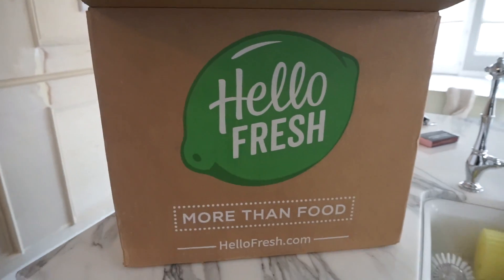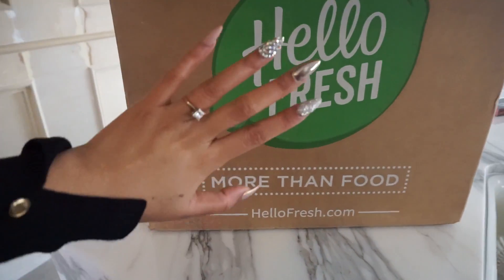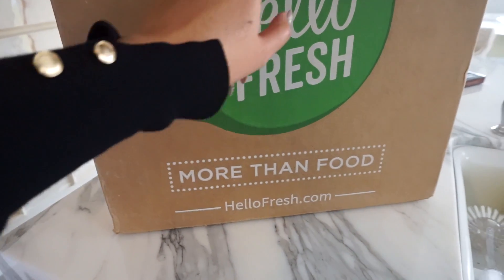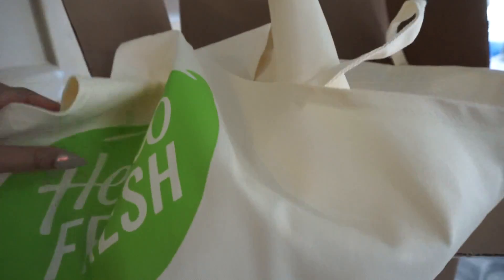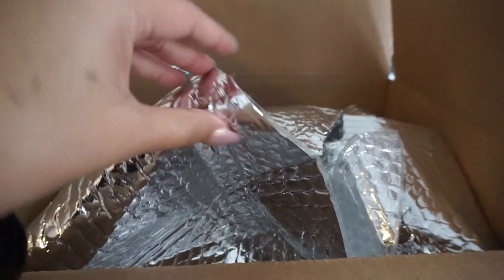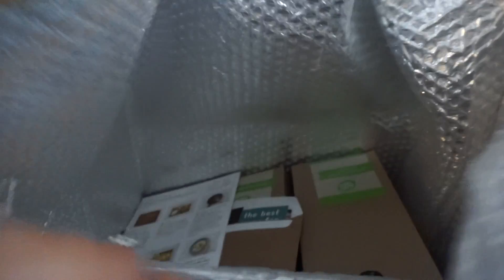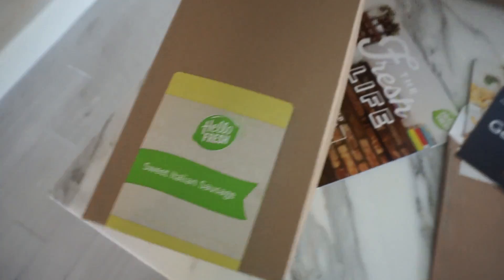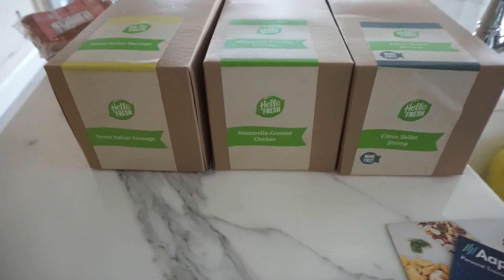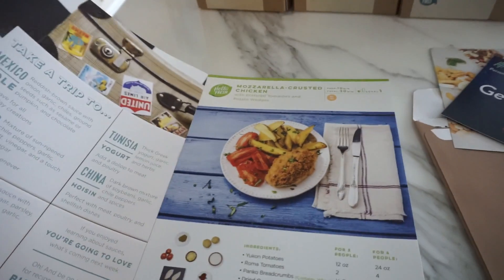My husband's on his way. If you guys have not heard of HelloFresh, it's a meal delivery system and you get to look at all of their food options from their weekly meals. It comes with an apron, and everything is refrigerated. For each meal, everything comes in its own box — this is sweet Italian sausage.